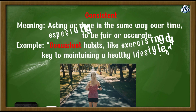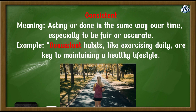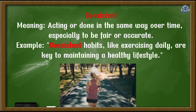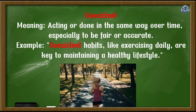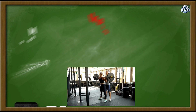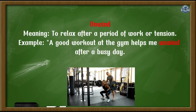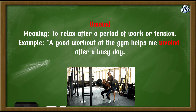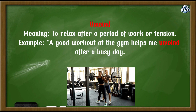Consistent: acting or done in the same way over time, especially to be fair or accurate. Example: Consistent habits like exercising daily are key to maintaining a healthy lifestyle. Unwind: to relax after a period of work or tension. Example: A good workout at the gym helps me unwind after a busy day.